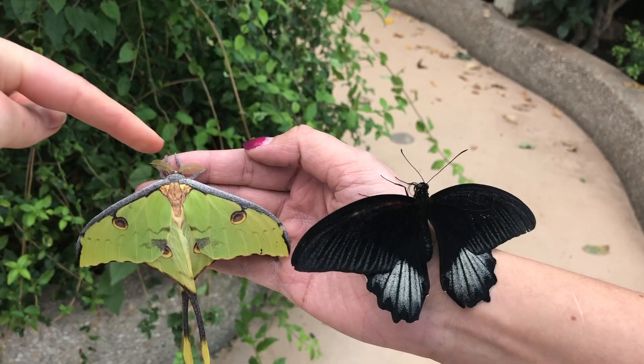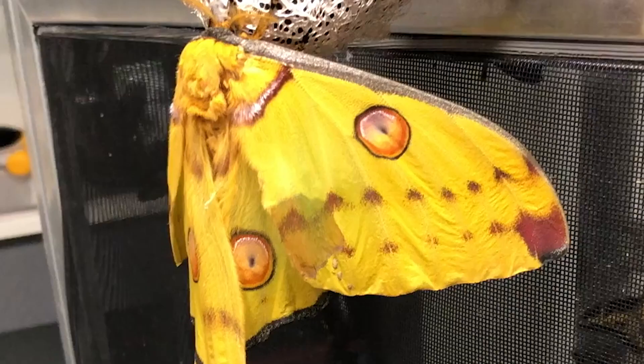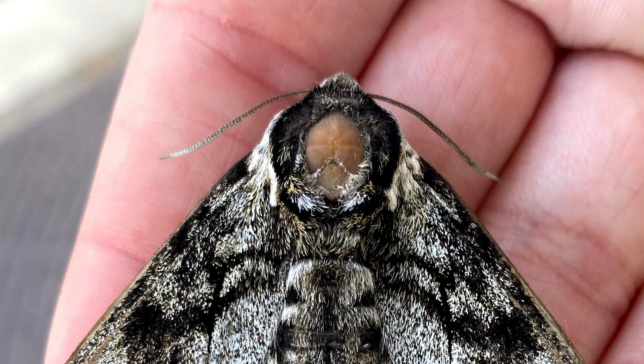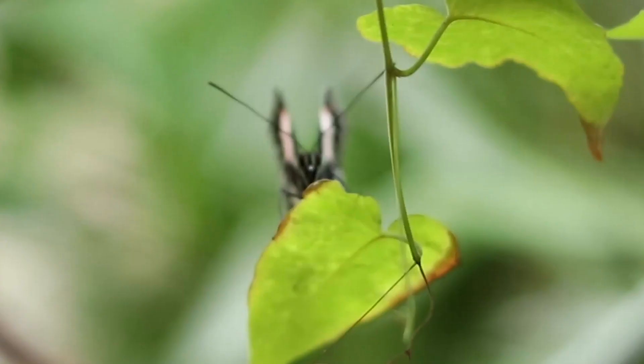Antennae are actually the best way to tell butterflies and moths apart. Almost all butterflies have what are called clubbed antennae — their antennae are long and thin, and then thicken into a club shape towards the end. Moths, meanwhile, have many different kinds of antennae. They can be thick, thin, or even feathery, but they're never clubbed.